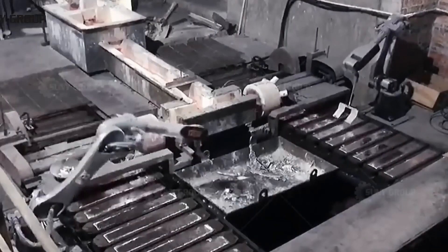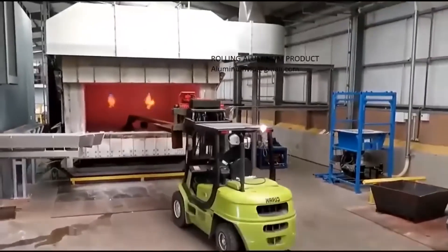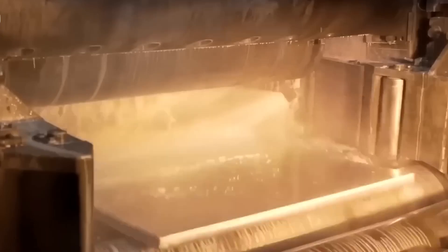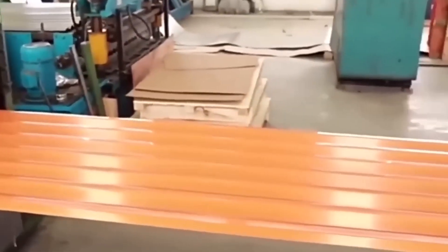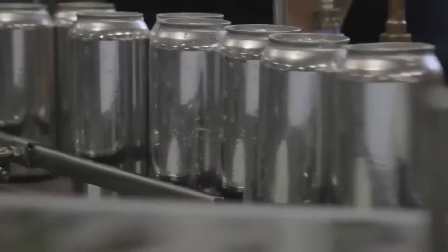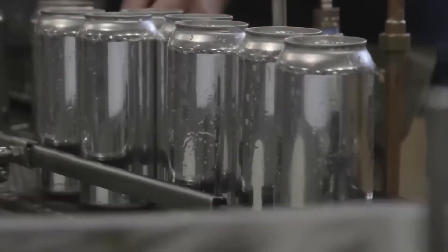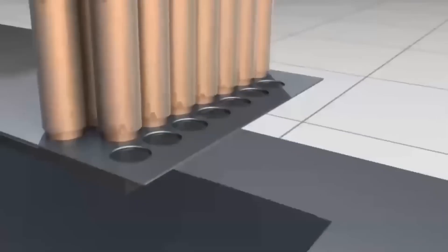Once fully purified, the liquid aluminum is poured into molds, forming massive 27-ton ingots, each containing about 1.5 million recycled cans. These ingots are sent to rolling mills, where they're flattened into ultra-thin sheets, just a fraction of a millimeter thick. From there, they're shipped to manufacturers and transformed into brand new soda cans, food packaging, airplane parts, and even spacecraft components.